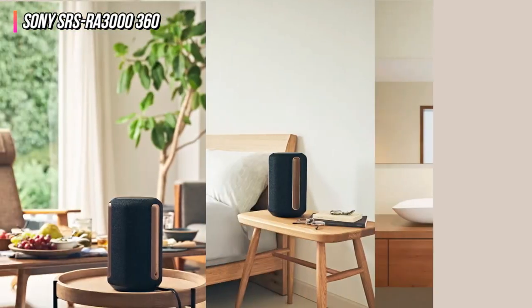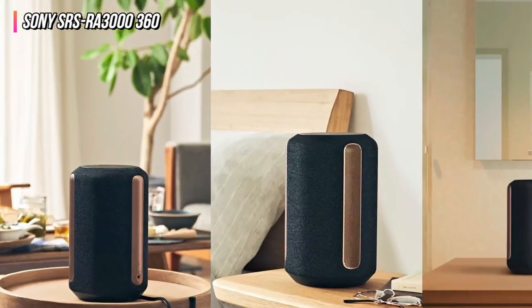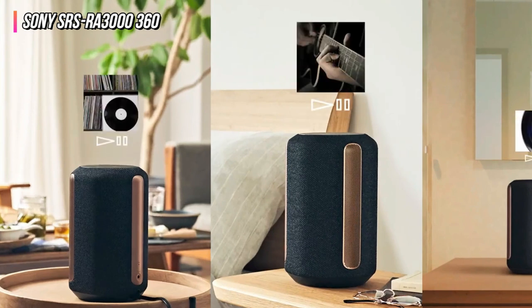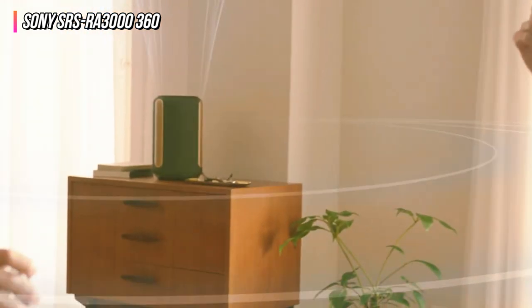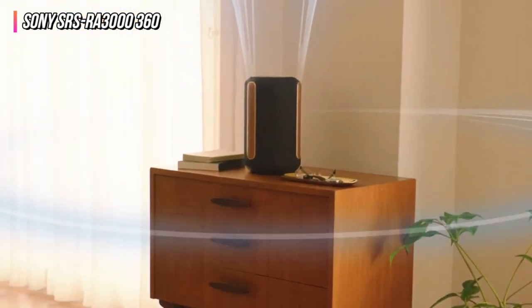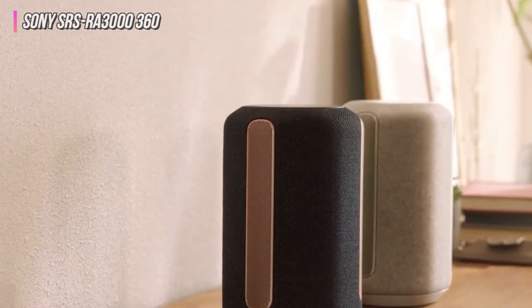Lastly, while the speaker filled the room excellently, our testing indicated that the sound had difficulty carrying over long distances. However, should you be looking for a speaker to fill a living room with a high-quality auditory field, the Sony SRS-RA3000 offers a fantastic experience.